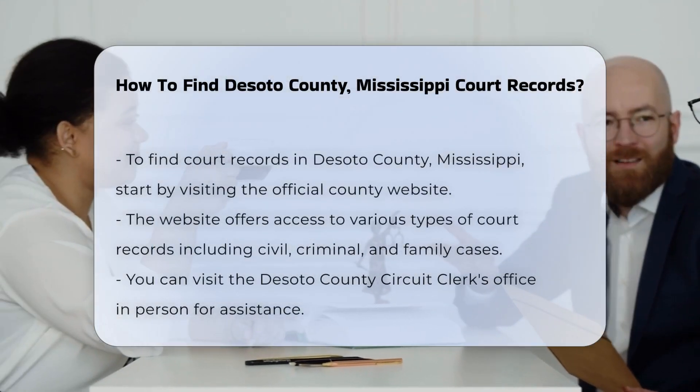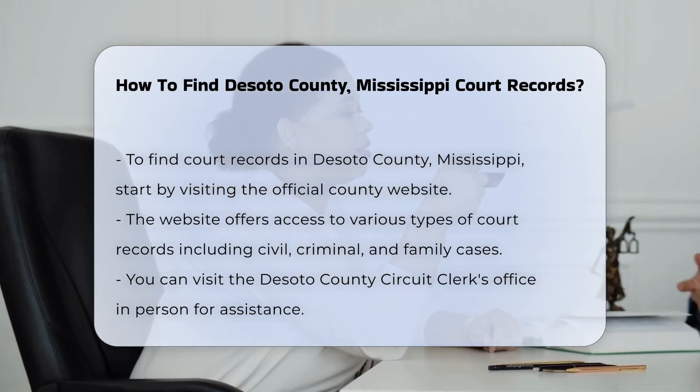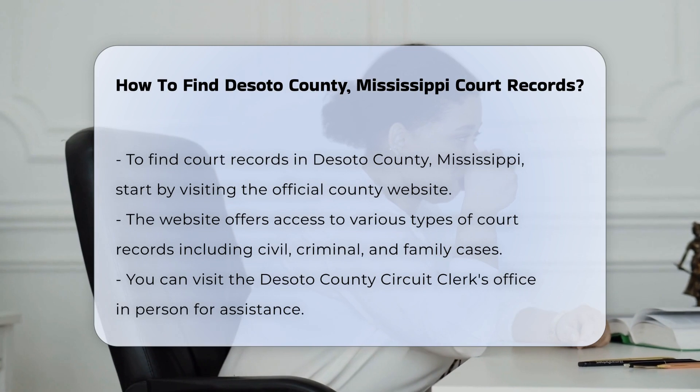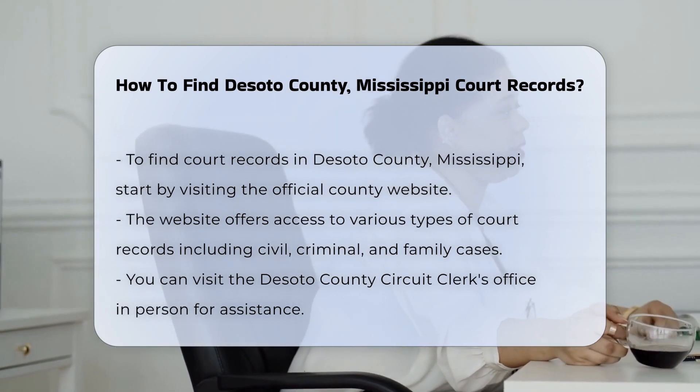Finding court records in DeSoto County, Mississippi can be straightforward if you know where to look. The first step is to visit the official DeSoto County website. This site provides access to various court records, including civil, criminal, and family cases.